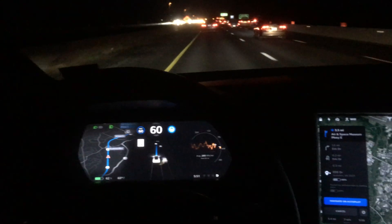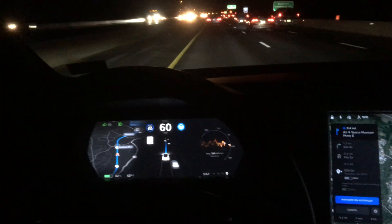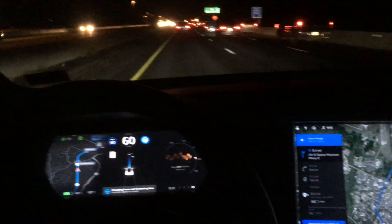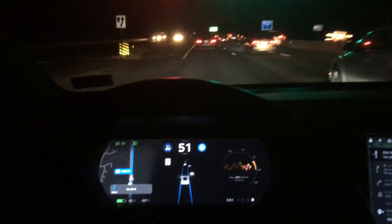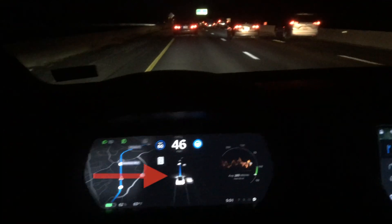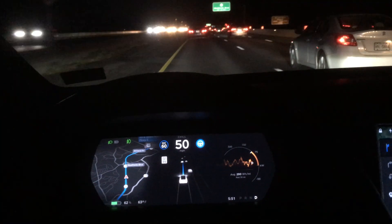We went from a section of highway with a couple stoplights — and now there are no more stoplights on this section, so it's switched over into Navigate on Autopilot. Right here you can see I just passed underneath the last stoplight, and the two blue lines on the sides of the lane changed to one blue line straight ahead — that means we're on Navigate on Autopilot.